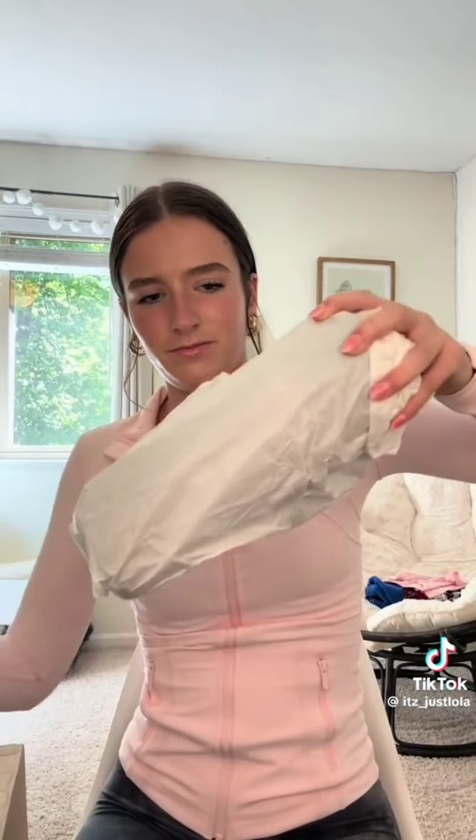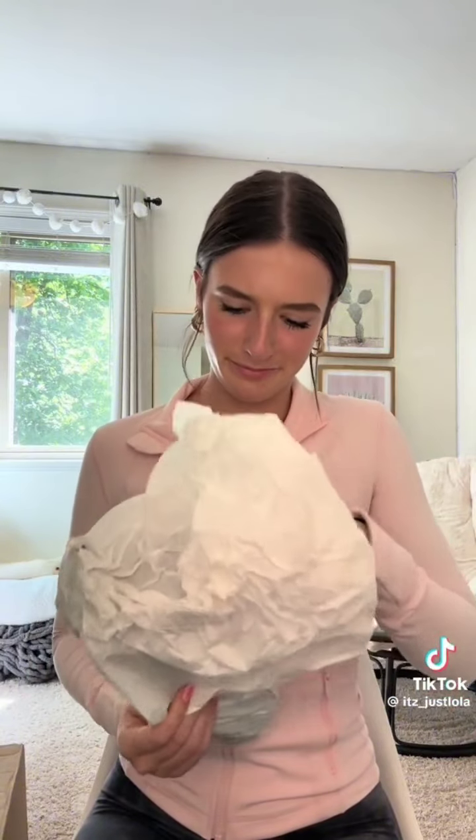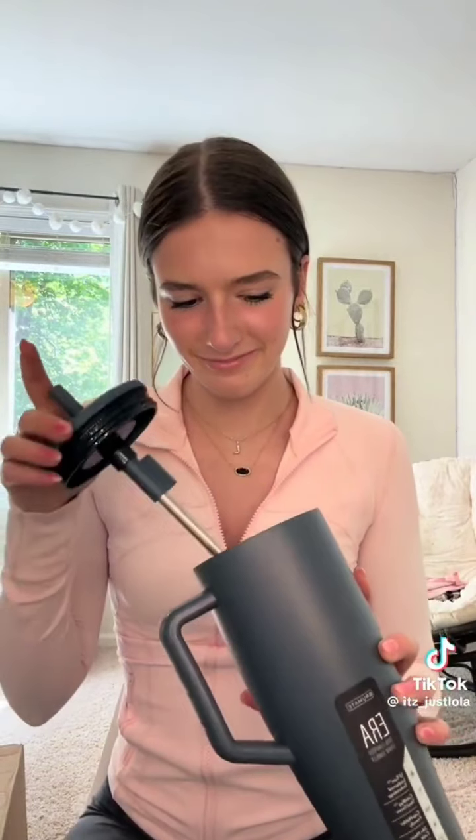We have another mystery package — I'm so confused. Wait, is it a cup? It's a cup! Guys, I finally have myself like a Stanley cup — fun fact, I don't own a Stanley!